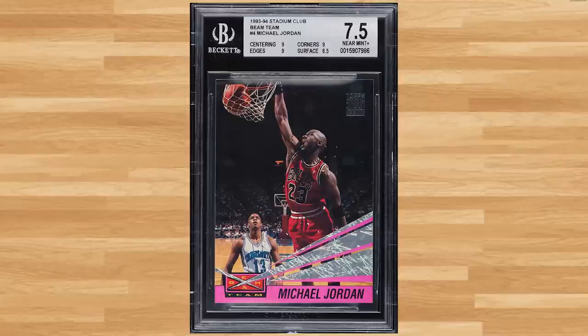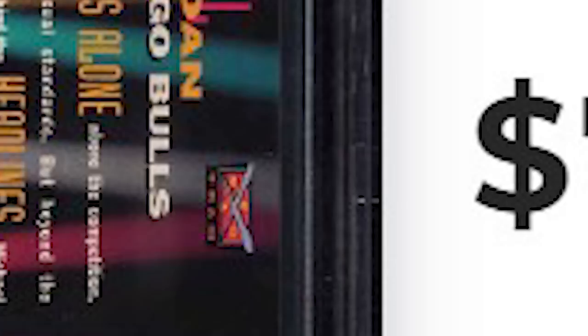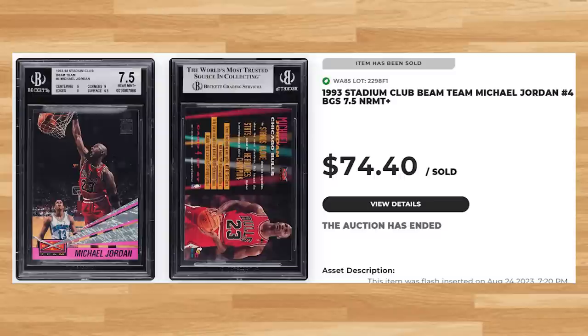Up next at number 29 is this 1993 Stadium Club Beam Team Michael Jordan, card number 4. This was a BGS 7.5 and it sold for $74.40. Graded 486 times by Beckett, this Jordan insert is a pop of 52 in a BGS 7.5 with 486 copies graded higher, including a pop of only 8 in a Gem Mint BGS 9.5.